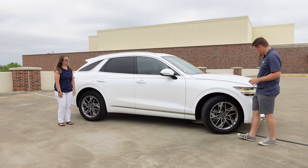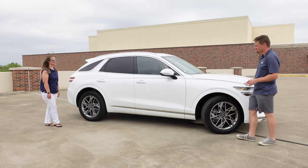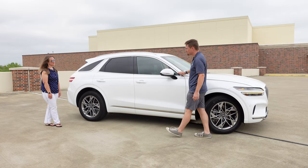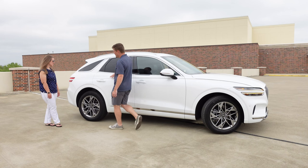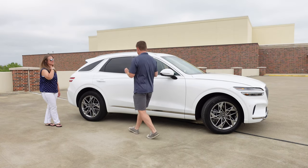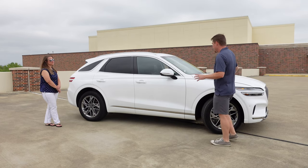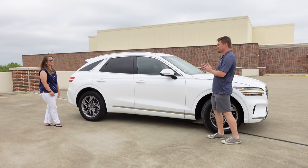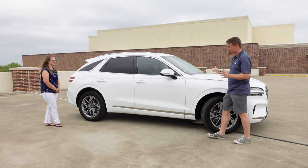We talked about this line here that starts with the hood and the fender, how it overlaps and goes all the way back to the back. Just small touches like that that I really appreciate about the design of this vehicle. It's very unique and different in the segment.